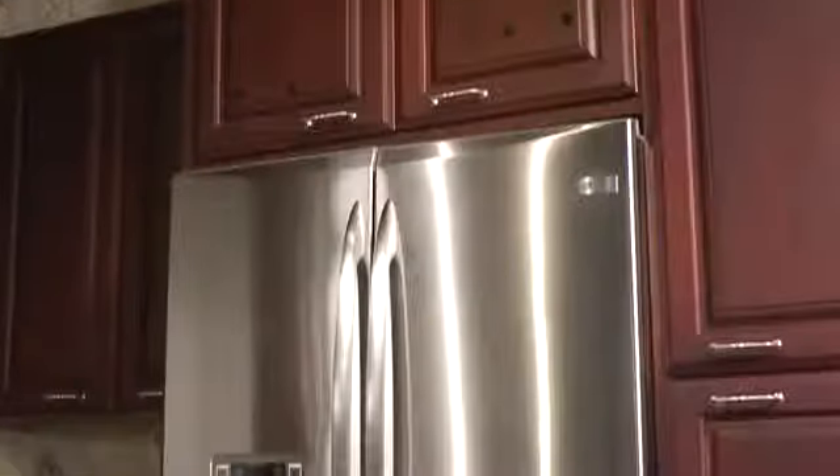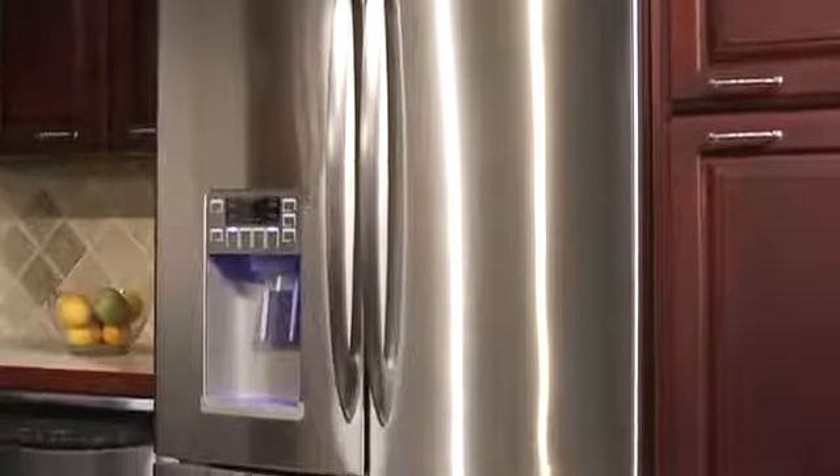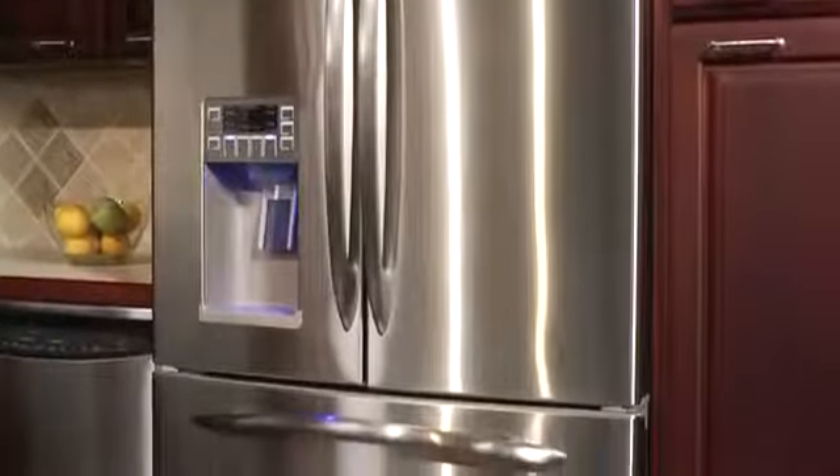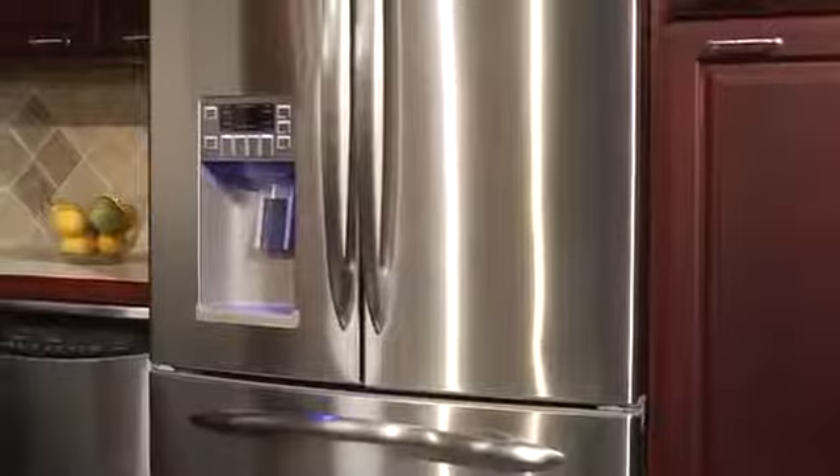A GE counter-depth refrigerator sits nearly flush with your cabinets and countertops, saving you up to 6 inches of space in your kitchen. By maximizing available space and fitting flush with surrounding cabinetry, these refrigerators blend seamlessly with any kitchen without taking up extra room.